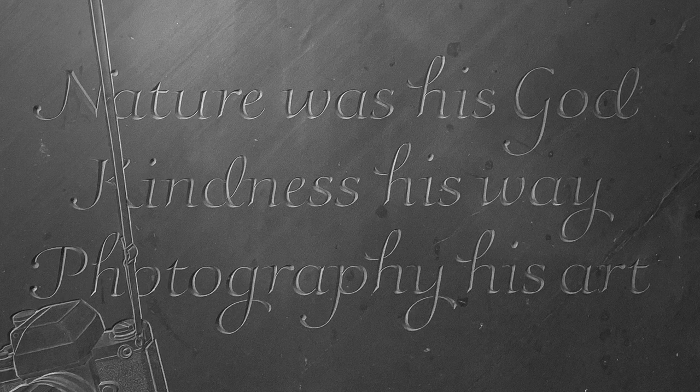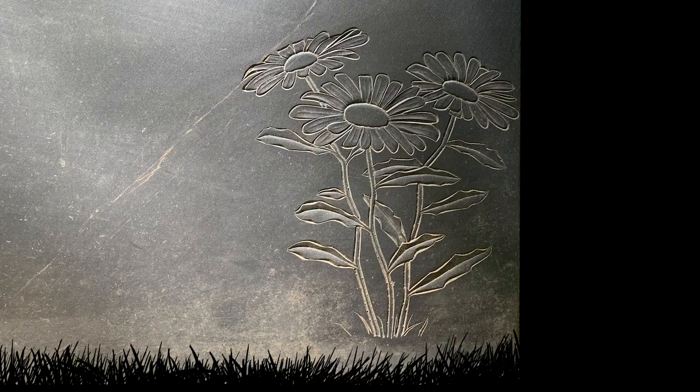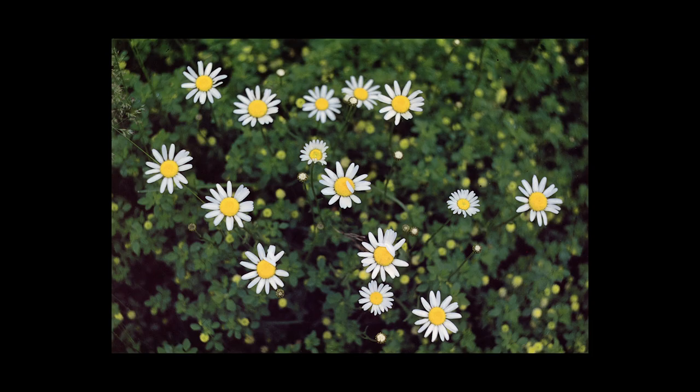The inscription on the back is in a more casual script typeface, conceived by both Fairbanks and Jesse Farber. It reads: 'Nature was his god, kindness his way, photography his art.' Two flowers are chiseled by the bottom corners — on the left is a small group of dandelions, Farber's favorite flower, and on the right are daisies, which represent the first flower Farber ever photographed.